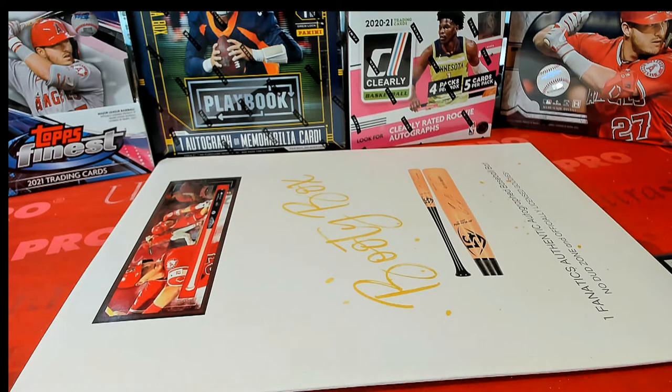All right guys, this is a 2021 Booty Box Fanatics Authentics Autograph Baseball Bat Series 1, the Trout Shadow Box Series. Let's get it.